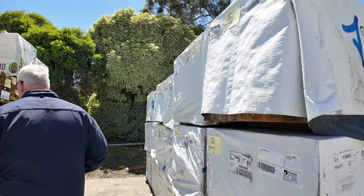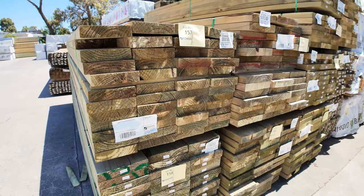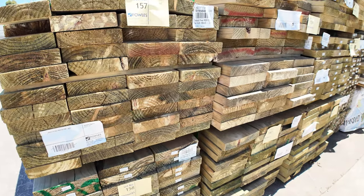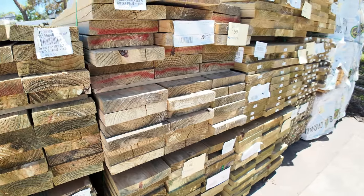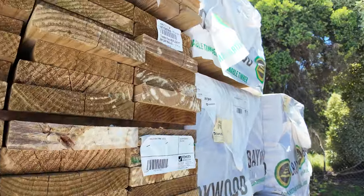Over this side here I've got a variety of treated pine packs — some 240 by 45, some 290 by 45, 190 by 45. And then behind there we've got some treated pine decking packs, 90 by 22.